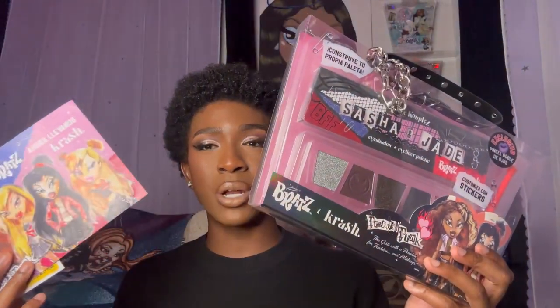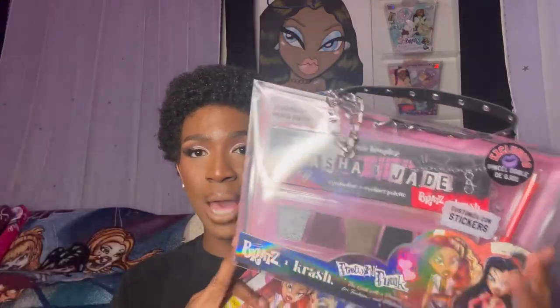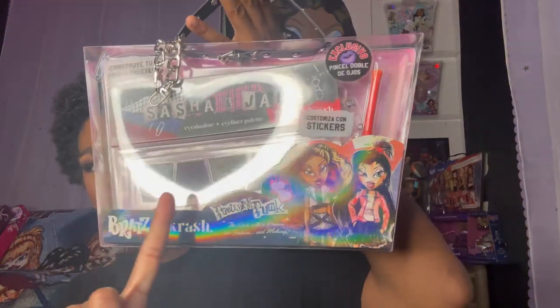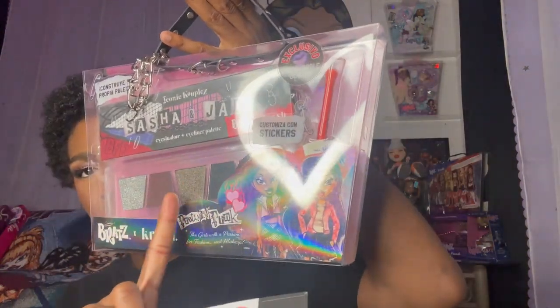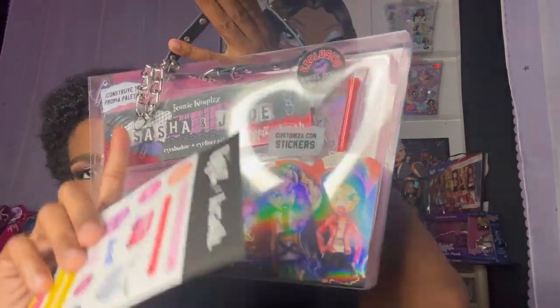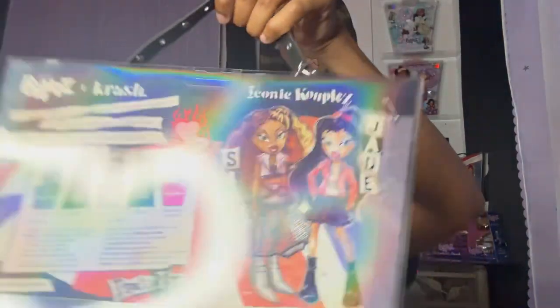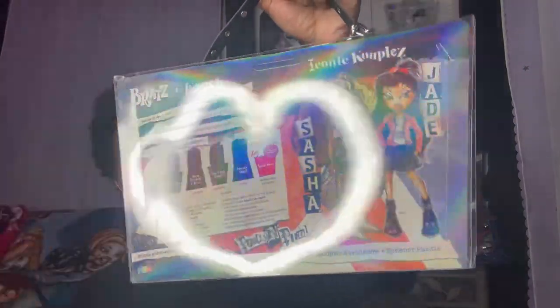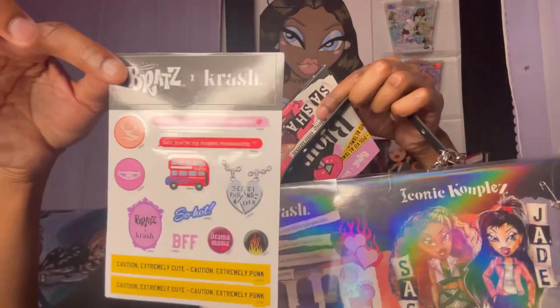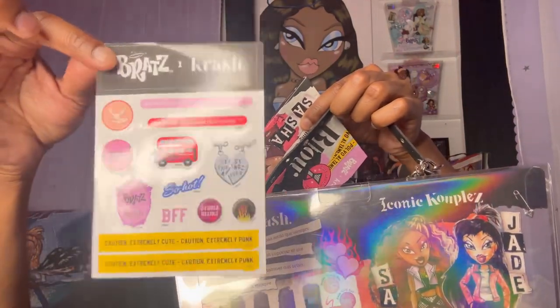Crash Cosmetics came out with four different eyeshadow palettes for Sasha and Jade. Inside each eyeshadow palette, they all come with a double-sided brush, four eyeshadows — a mix of mattes and shimmers — an eyeliner, and then an empty palette that you pop the inserts out and put into. And they all come with cute stickers. This one is the one for Sasha and Jade.